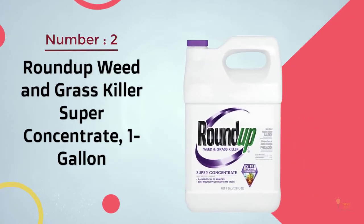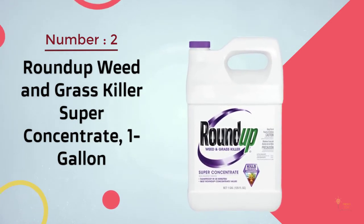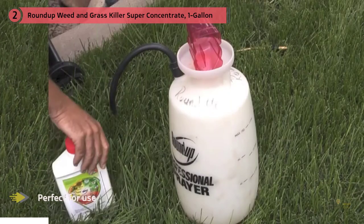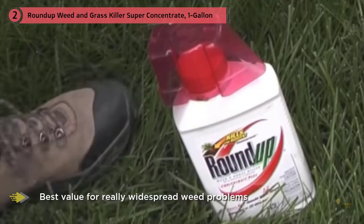Number 2. Roundup Weed and Grass Killer Super Concentrate 1 Gallon is perfect for use around flowers, shrubs and trees, along fences, edging and foundations, and on patios, walkways, driveways, gravel areas, and mulch beds.